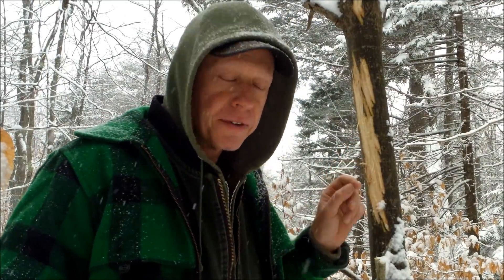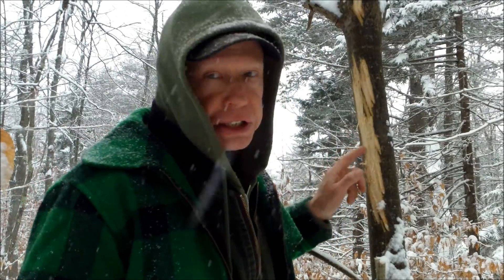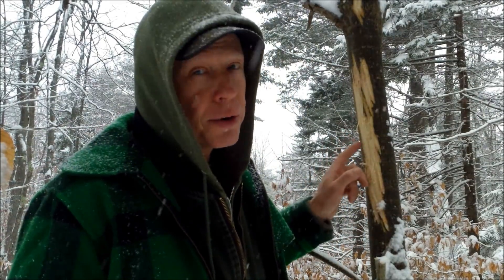A lot of people see this stuff and they mistake it for a bear clawing the tree, which they do, but the marks are different. And this is moose doing that, and it's not their antlers because they've already dropped their antlers.